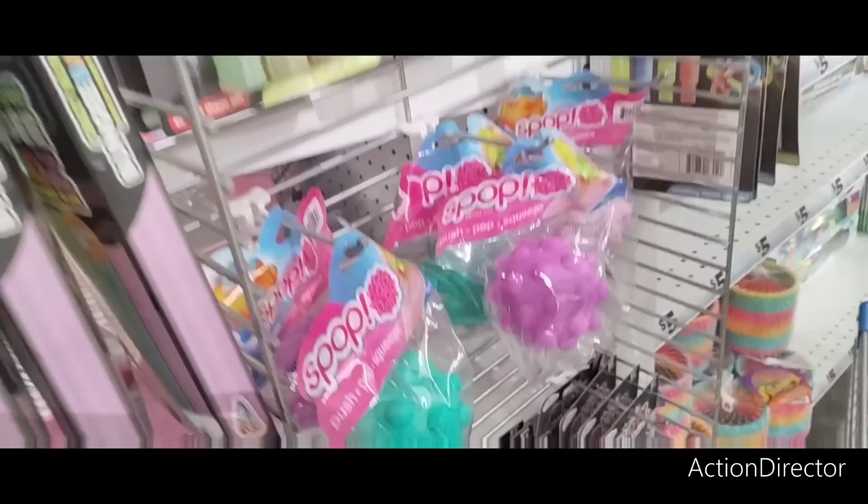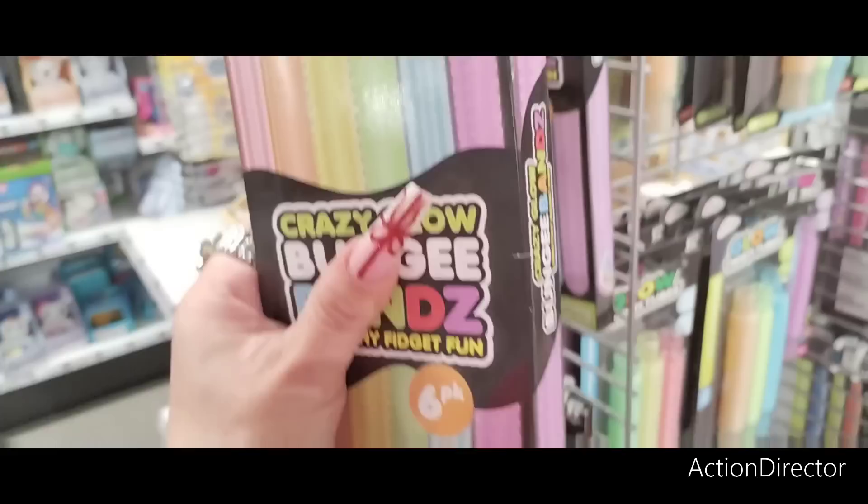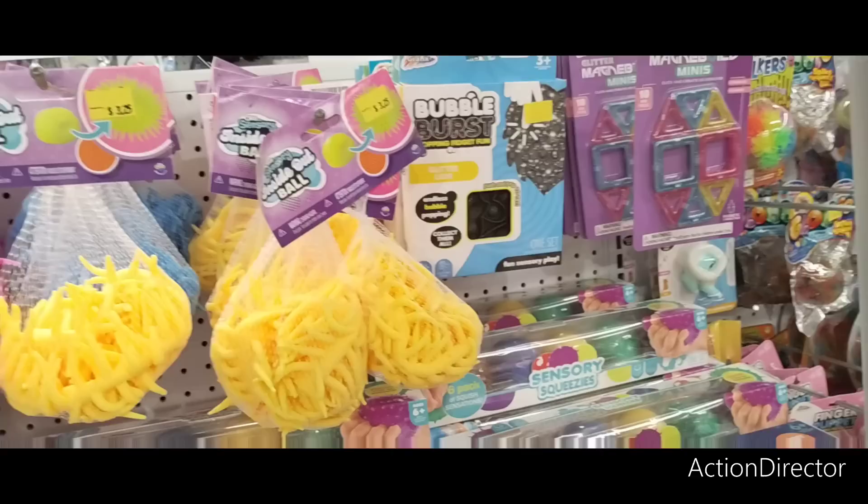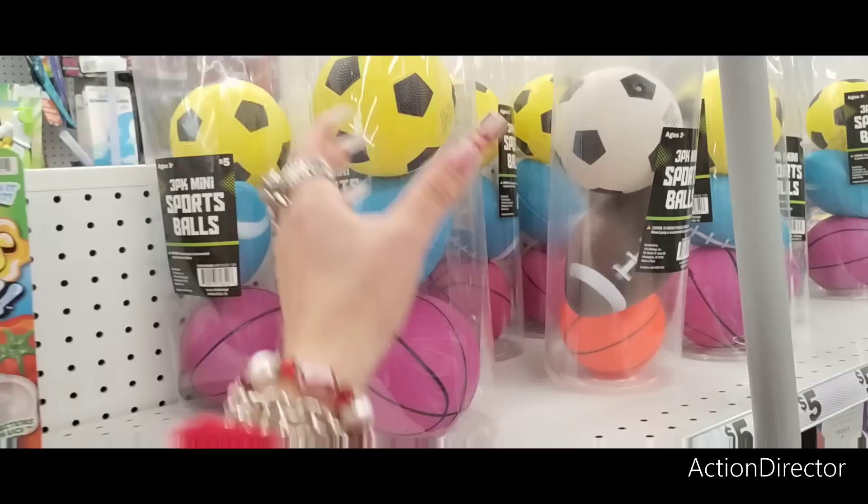They have twist glow twisty tubes and sensory items. I'm not sure how much this stuff is — I hope it's not five dollars but maybe it is. These sensory ones are $3.25 — that's pretty cool. I'm looking at children's stuff because I'm trying to figure out what to get my nephew. If you guys have any ideas for me, let me know.